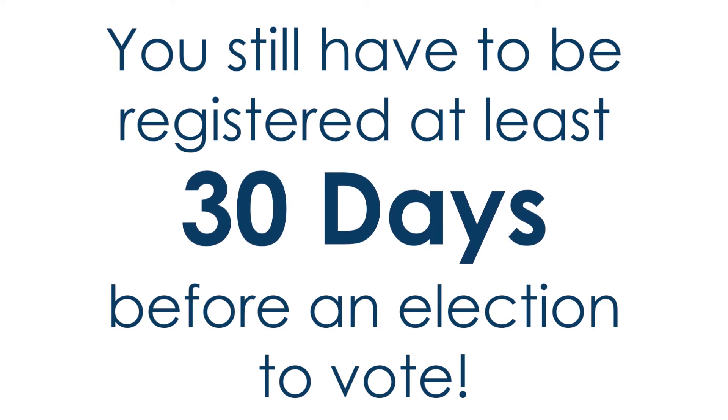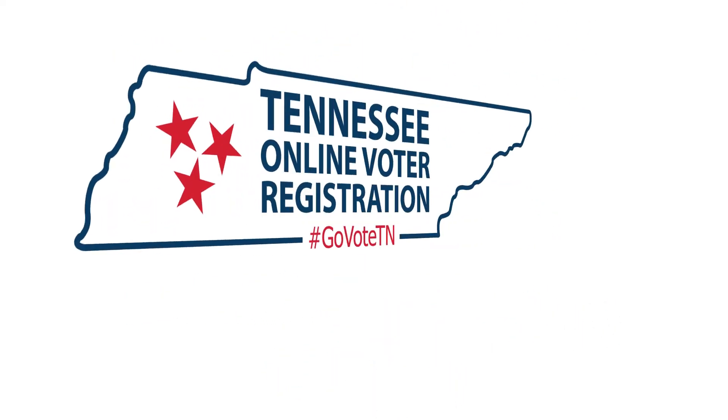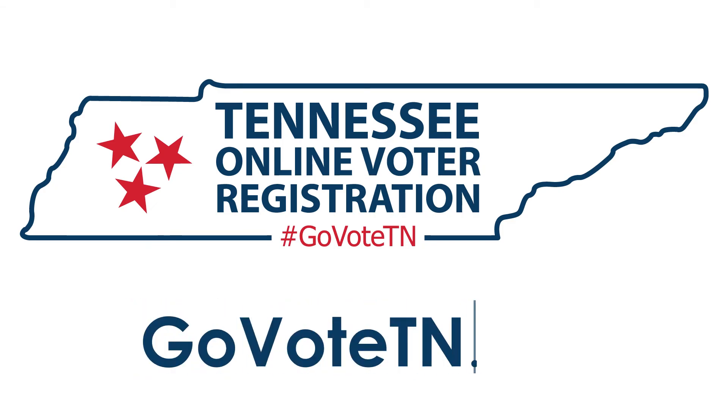you still have to be registered at least 30 days before an election to vote. For more information on Tennessee's online voter registration system, visit GoVoteTN.gov.